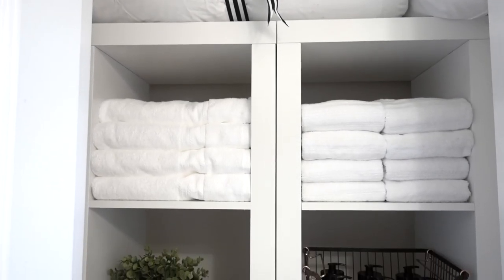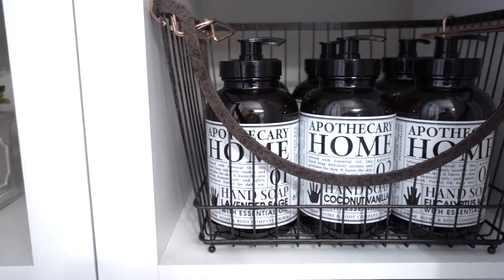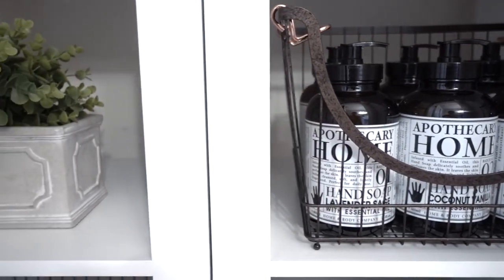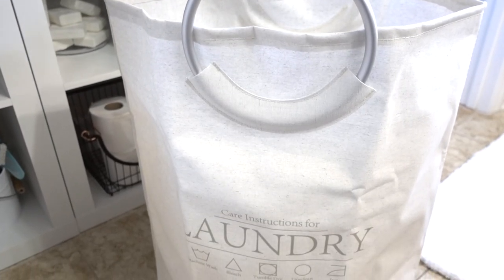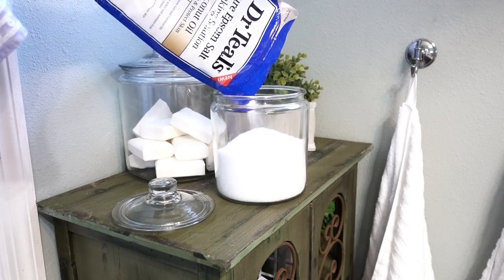Declutter the most used space in your home: the linen closet. As a Better Homes and Gardens style maker, I get to bring you useful content that you can use in your everyday life. I partnered with Better Homes and Gardens to share how I will be using their Organizational Essentials, which is sold exclusively at Walmart.